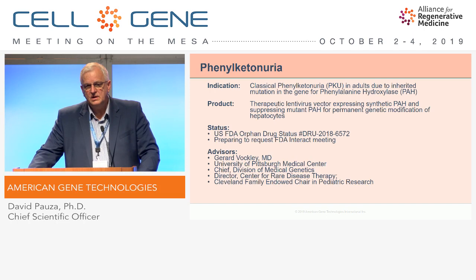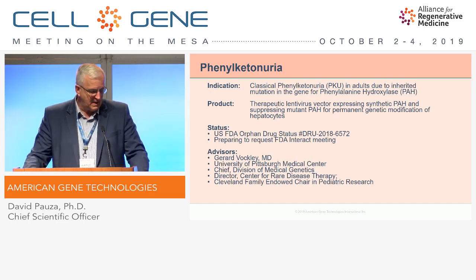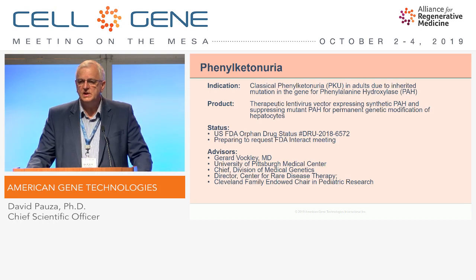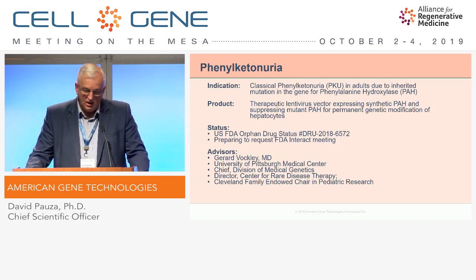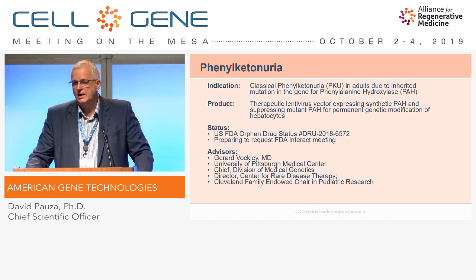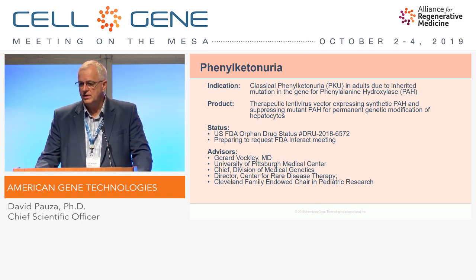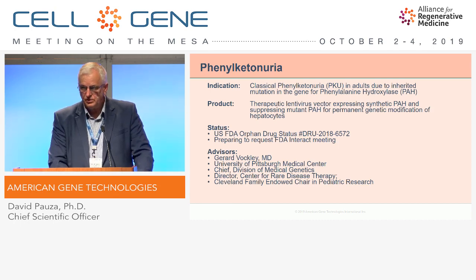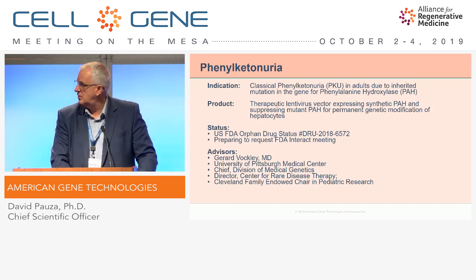This has been granted orphan drug status by the FDA, and we're preparing very soon to request the Interact meeting with FDA. We have an outstanding clinical advisor in this program, Jerry Valkley, at the University of Pittsburgh, who's very well known as an international leader in PKU clinical work and in the development of new therapeutics.